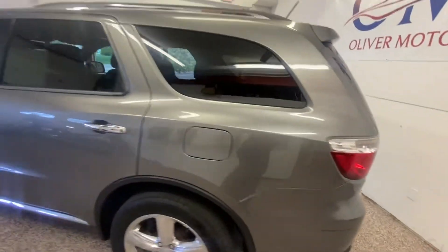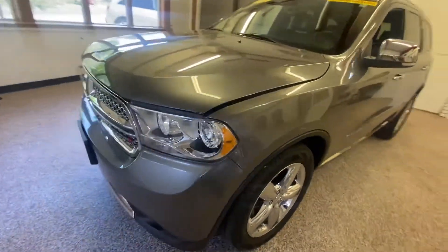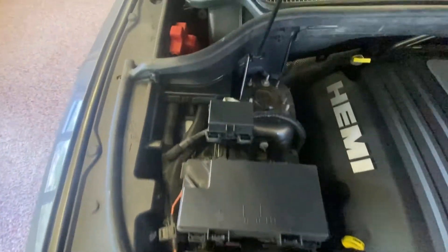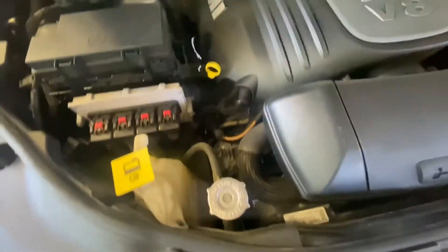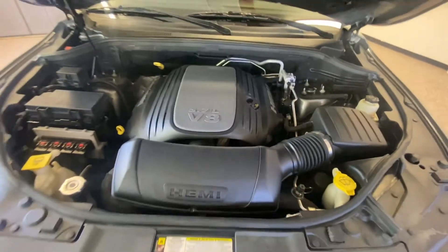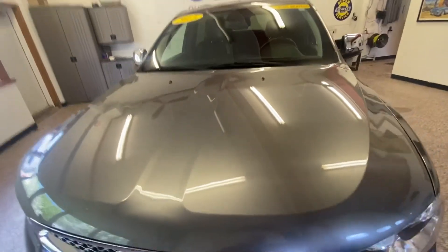We're going to walk back around to the front. Underneath the hood of this gorgeous vehicle is a 5.7 liter Hemi motor. As we open this up, you'll see what I'm talking about — everything that you need to check or fill is brightly colored in yellow. The big 5.7 Hemi V8 is powering this gorgeous vehicle. Safety features like crumple points, drop-away motor mounts, 5 mile-an-hour bumpers front and rear, and side impact beams along with driver and passenger airbags and side airbag curtains are all still prevalent in this gorgeous 2013 Durango.